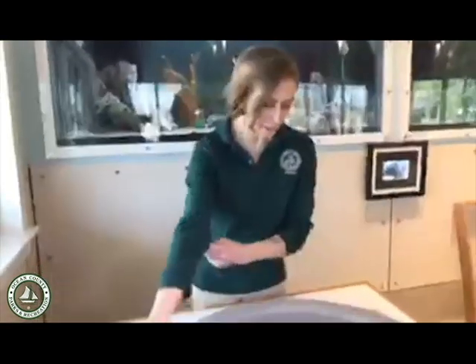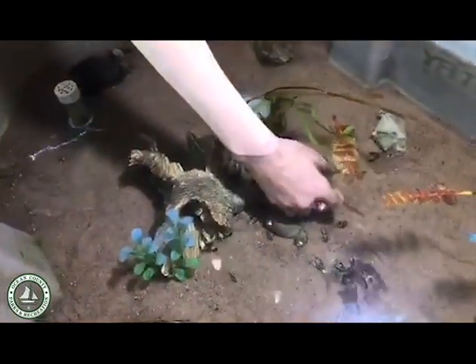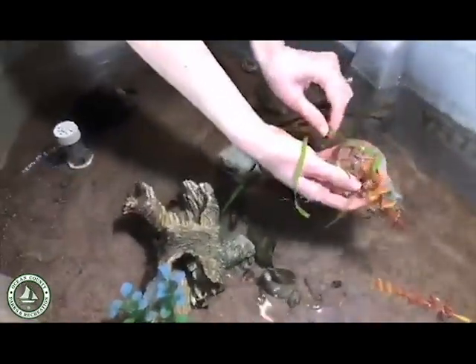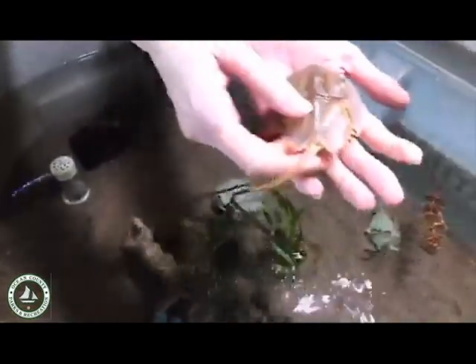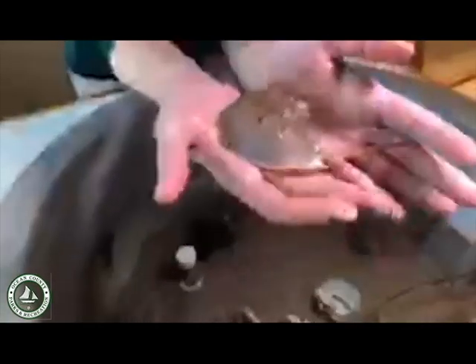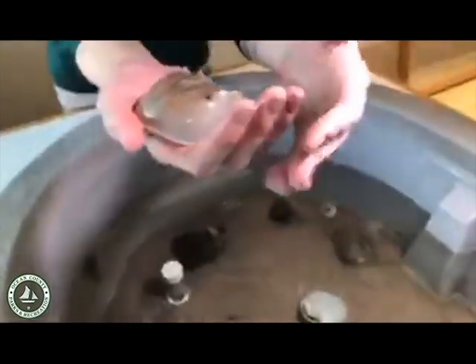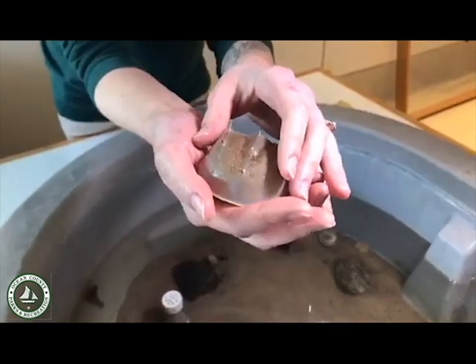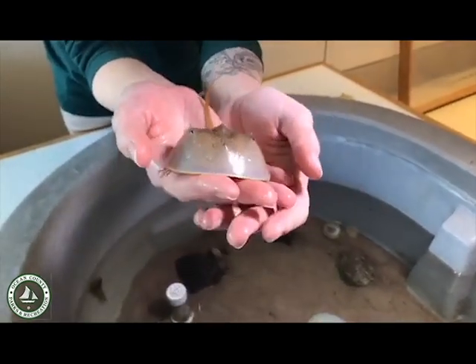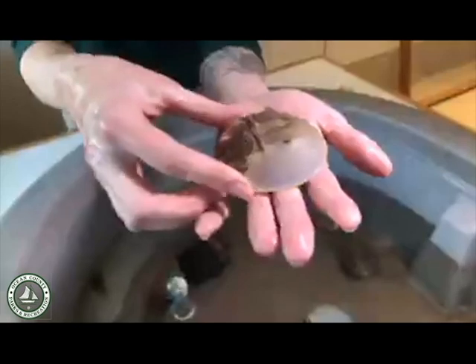So we're going to dig in here and bring out our little buddies — they're a little shy. Here we have our horseshoe crab. A horseshoe crab gets its name from the shape of its shell, but despite being called a crab they are more closely related to ticks, scorpions, and spiders. I like to think of them as a giant water bug. You can see he's trying to crawl around, and they can be out of water for quite a long time — up to several days — so he's not in any danger right now.